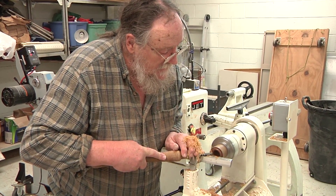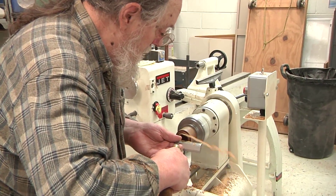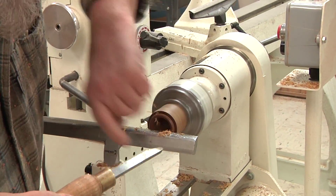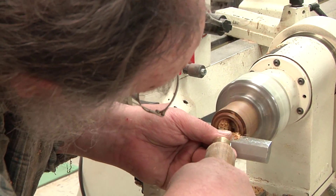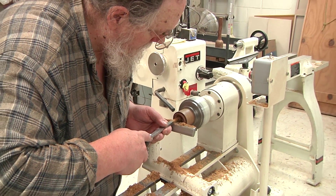Probably the softest thing I ever turned was styrofoam. I've also turned wax candles — wax candles are kind of fun. Probably the hardest things I've turned are mild steel and brass.